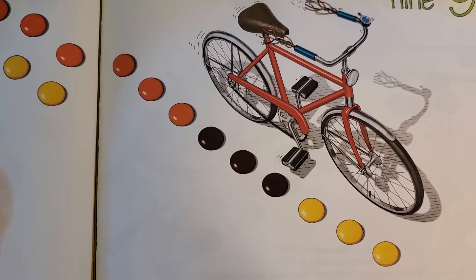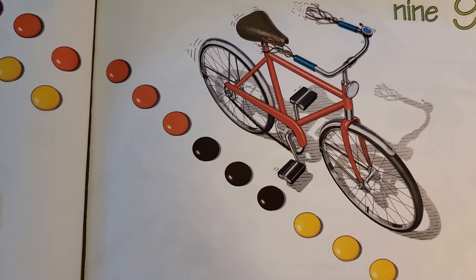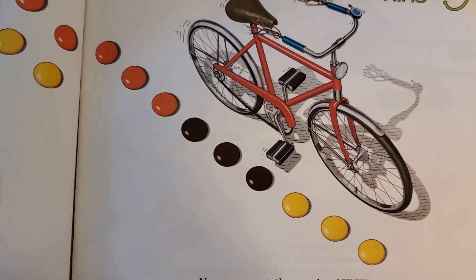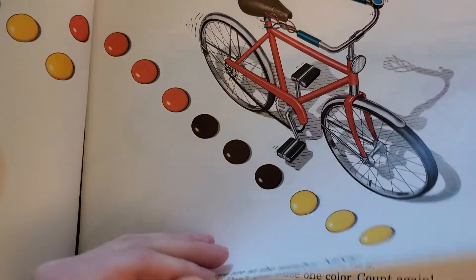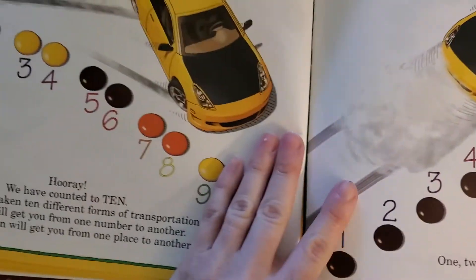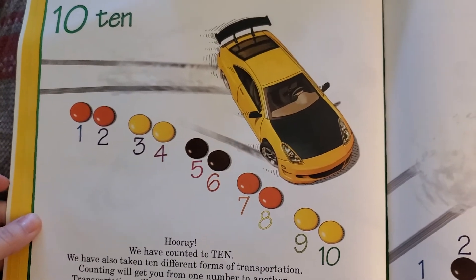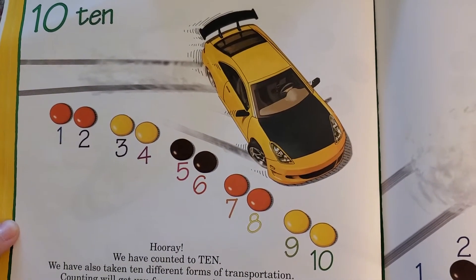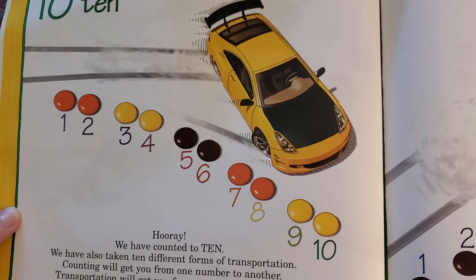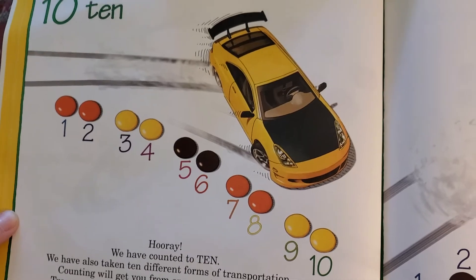Now we are at the number nine. Start pedaling the bicycle — don't stop until you've gotten to number ten. We should have three orange, three brown, and three yellow now. Hooray! We've counted to ten. We have also taken ten different forms of transportation. Counting will get you from one number to another; transportation will get you from one place to another.